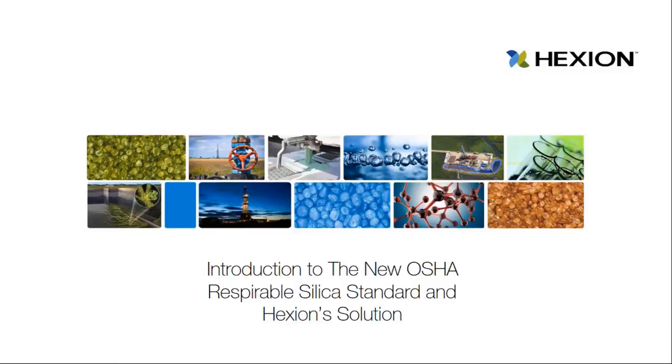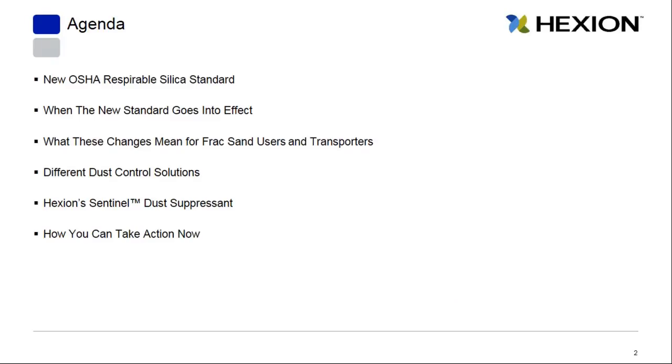Thank you Andrina and thank you for joining us today. Here's a quick look at our agenda. We'll talk about the new OSHA respirable silica standard, when this new standard goes into effect, and what changes are coming for frac sand users and transporters. We'll also talk about the different dust control solutions, Hexion Sentinel dust suppressant, and what you can do now to take action.